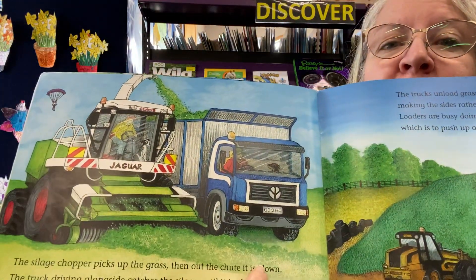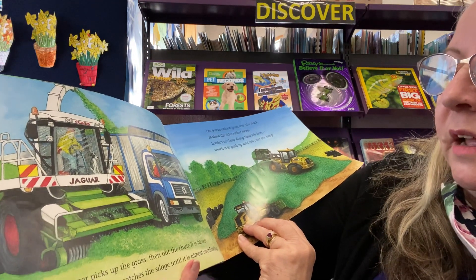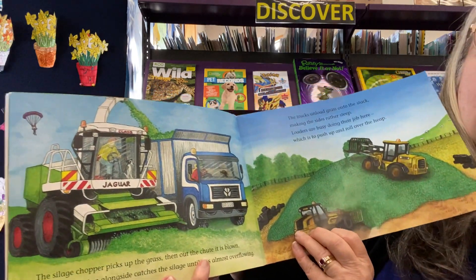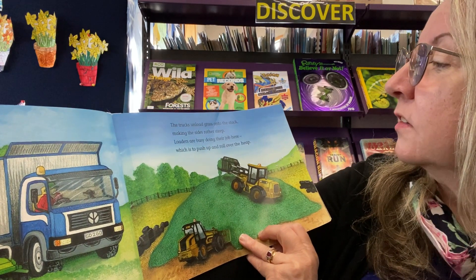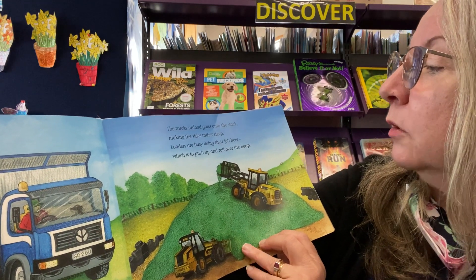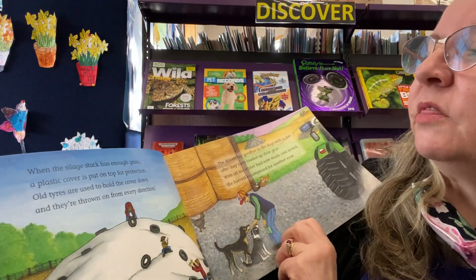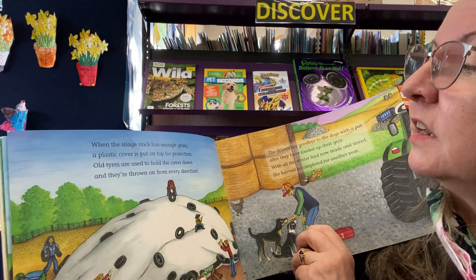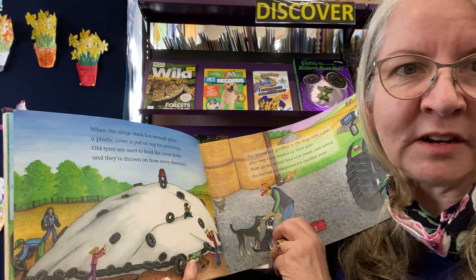The silage chopper — can you see it there? — picks up the grass, then out the chute it is blown. The truck driving alongside catches the silage until it's almost overflowing. The trucks unload grass onto the stack, making the sides rather steep. Loaders are busy doing their job here, which is to push up and roll over the heap. When the silage stack has enough grass, a plastic cover is put on top for protection. Old tyres are used to hold the cover down and they're thrown on from every direction.